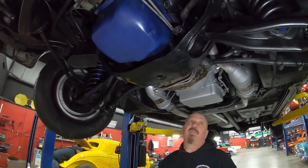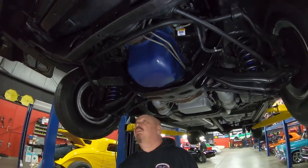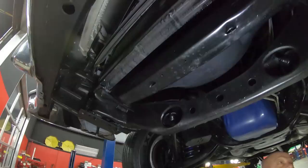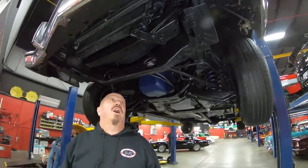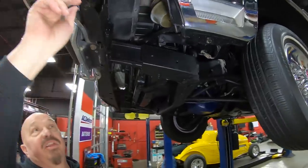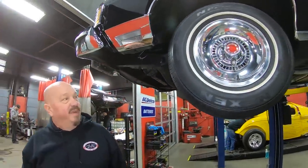FMX three-speed transmission — the original one for the car. Disc brakes, all original, all been checked out, looking good. Bottom side of the motor is all nice and clean, everything looking good. Everything under here is original, just like it came from the factory. All the chrome here is original, guys. You can tell how well kept the car has been.